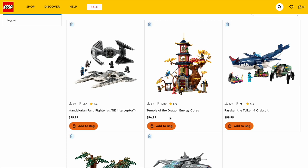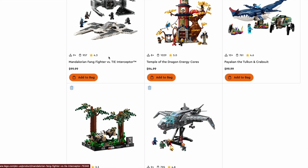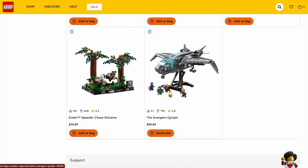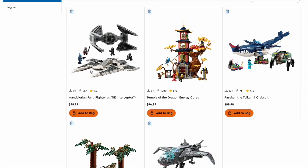The Temple of the Dragon Energy Cores maybe looks a lot bigger from the outside — the interior is not that detailed — but I think it's a great display piece and I'm super excited to see it in Ninjago Dragons Rising Part 2. We also have the Mandalorian Fang Fighter vs. TIE Interceptor — a very, very good set, even though it's not really accurate and a little lacking on minifigures. Then there's the Endor Speeder Chase Diorama, which does a really good job of representing the scene — one of the most underrated sets of the year. And the Avengers Quinjet, which looks really good and the stand gives it great display value.